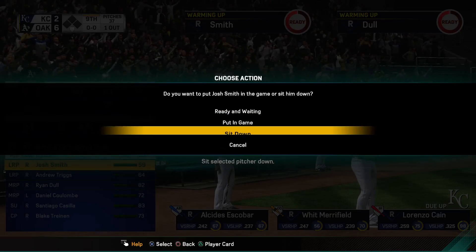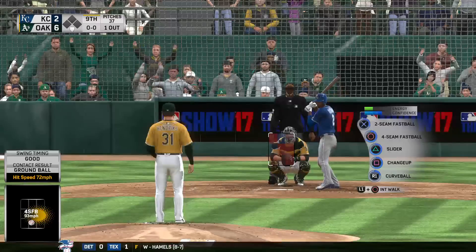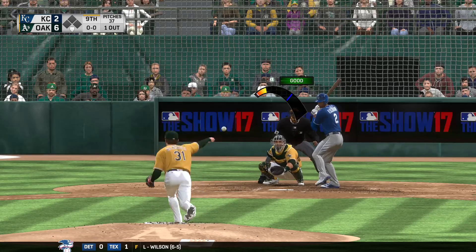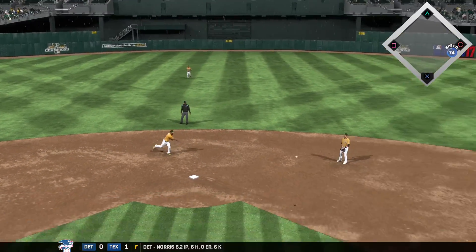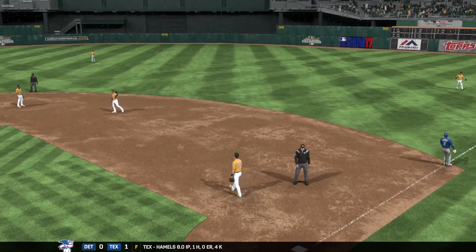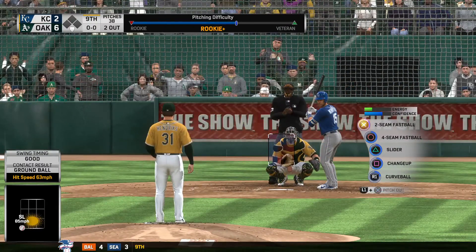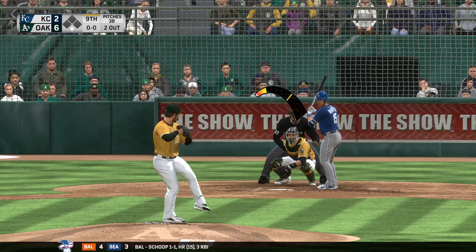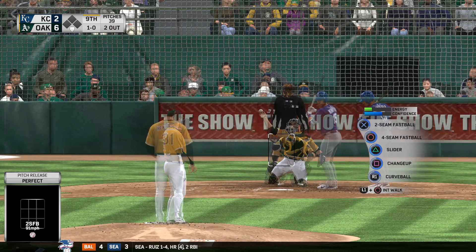Batter number two here is Alcides Escobar, the shortstop. Into the wind-up and the pitch — ground ball sent back up the middle, throw on to first takes care of him. The Royals are now down to their last chance. Now batting: second baseman Whit Merrifield, a couple of walks for him thus far. The fastball — he'll take a look at ball one.